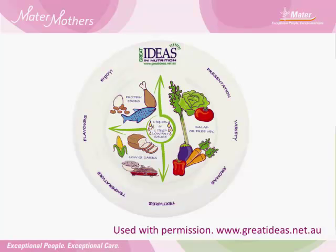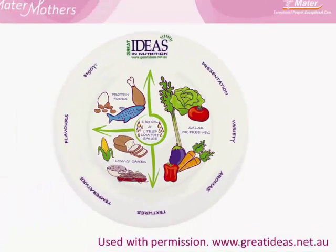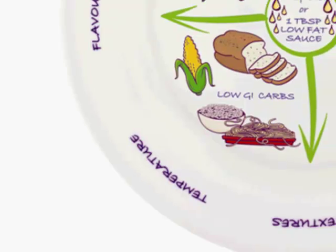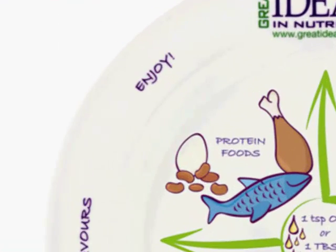As a general rule of thumb, getting the balance right is easier if you include half your plate as vegetables or salad — these are the ones with very little carbohydrate in them — and no more than a quarter as carbohydrate. Where possible, a quarter as a protein food, such as meat, chicken, fish, eggs or tofu, is also good to include.